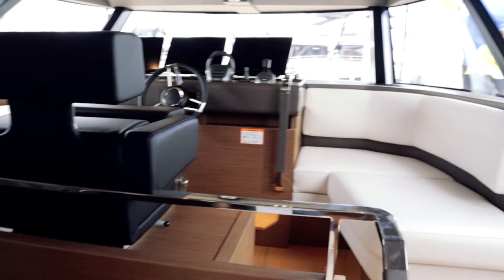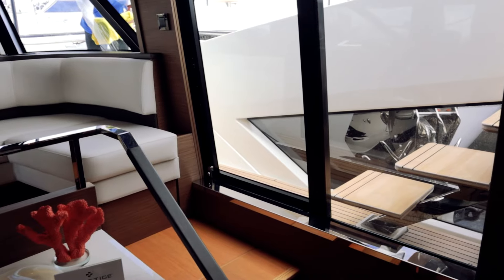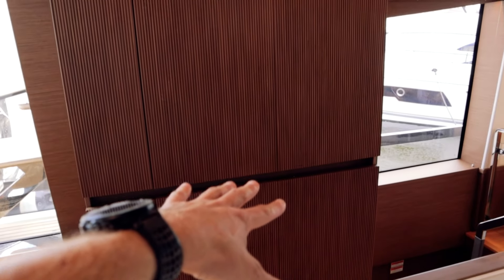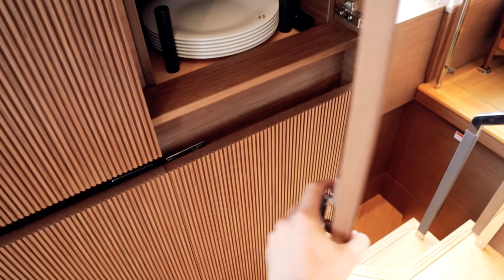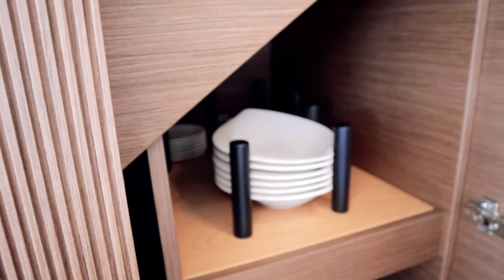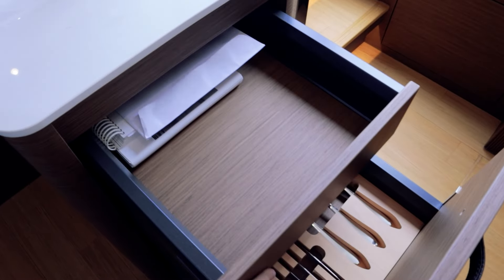Walking around this side you can get from the helm area right up to the bow for working on lines. They were still able to use up the whole width of the boat along most of its length. There's storage behind here with the vacuum, some plates, and around the back are espresso and coffee cups in really fancy little bowls. The drawers are soft-close — even the big ones.